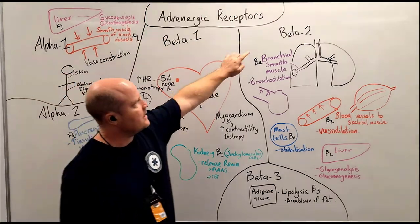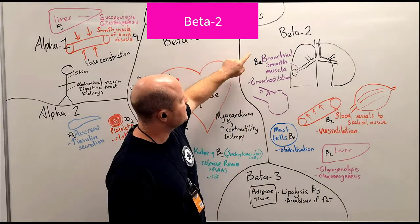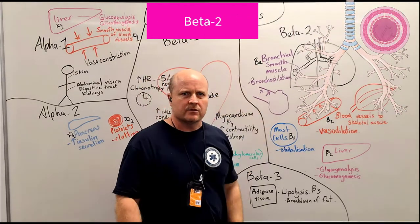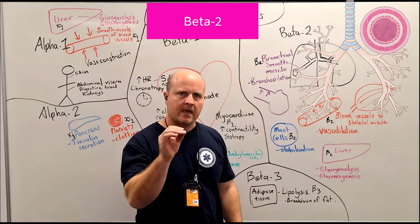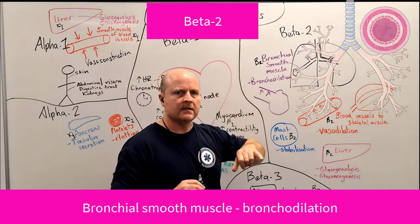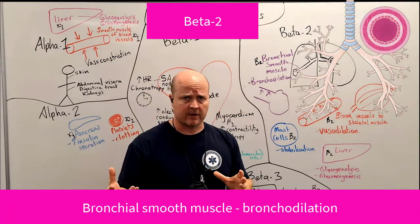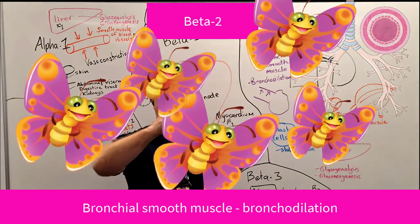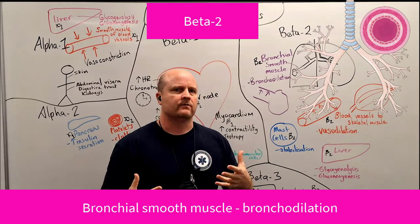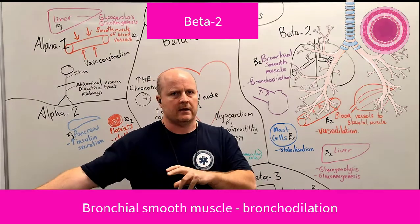Then our beta-2 receptors — think beta-2, two lungs. We find beta-2 receptors in our bronchial smooth muscle in our lungs. Our bronchioles are our airways, and beta-2 receptors are going to cause bronchodilation — opening up our airways. If we're running away from a herd of butterflies, opening up our airways allows more air into our lungs, therefore more oxygen we can transport to our cells to create energy.